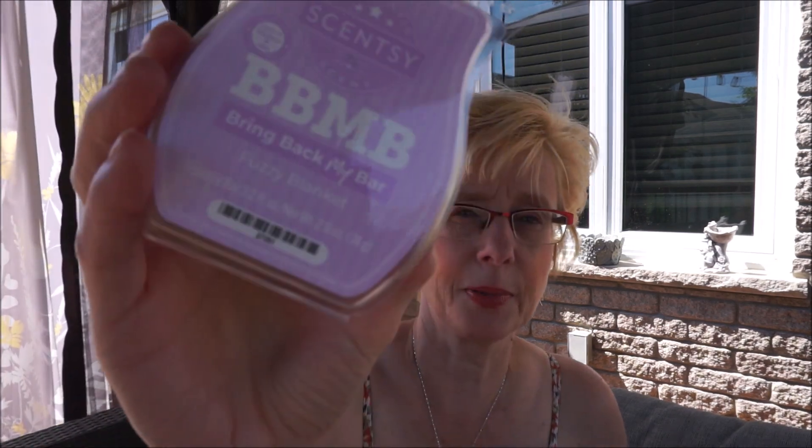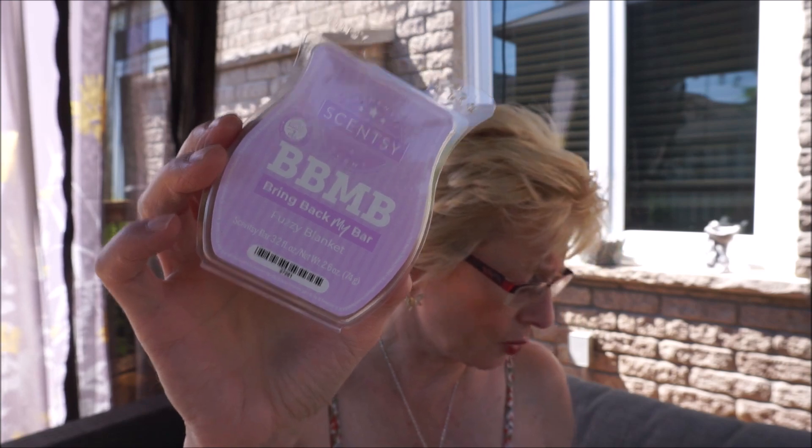This is Fuzzy Blanket — lavender, sandalwood, and sweet honeysuckle. Oh I like this one. This really reminds me of Country Home Candles here in Canada — they have a flannel sheet wax melt and this smells a lot like it. Fuzzy Blanket really reminds me of that. This is so soft — it's like crawling into bed in the middle of winter with freshly washed flannelette sheets and flannelette pajamas. I might have to get another one of these.